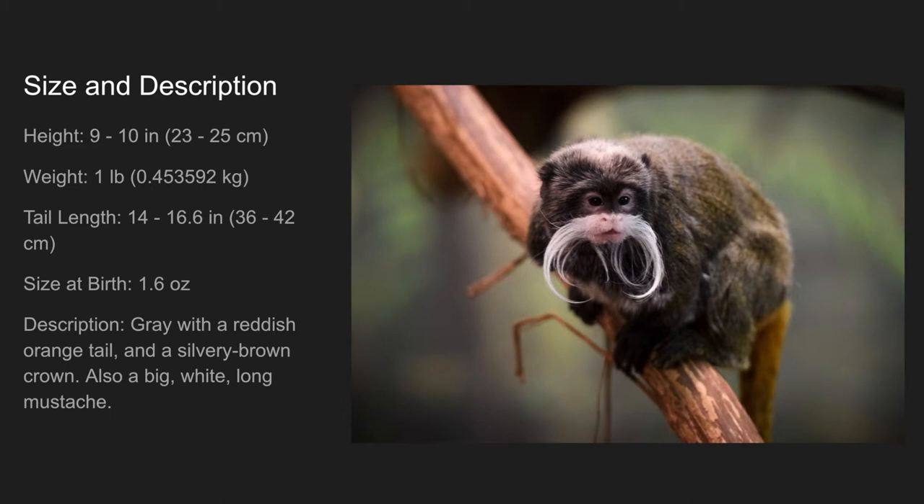Their tail length is 14 to 16.6 inches long. Size at birth, they are 1.6 ounces. As for their description, they are gray with a reddish-orange tail and a silvery-brown crown. They also have a big, white, long mustache.